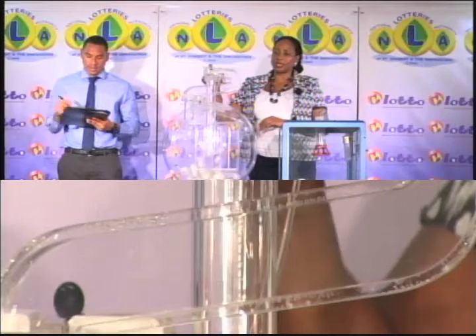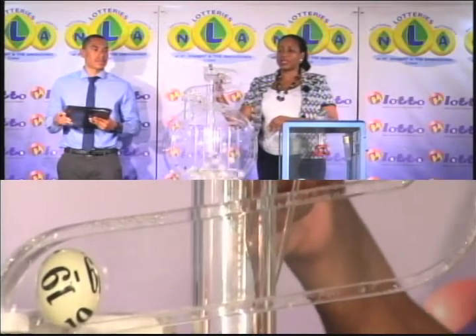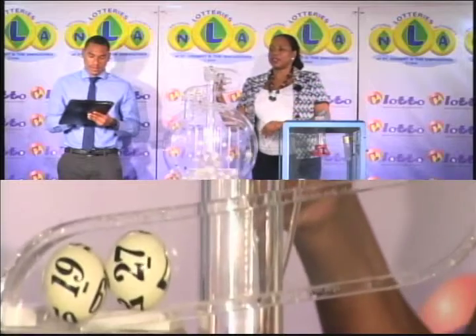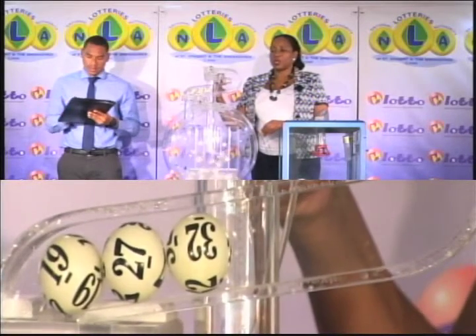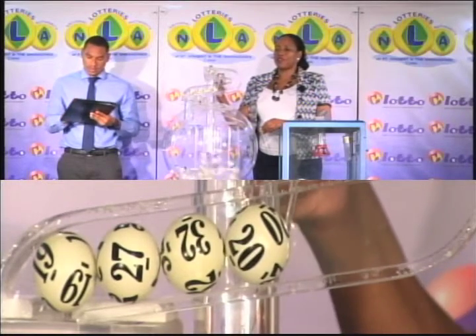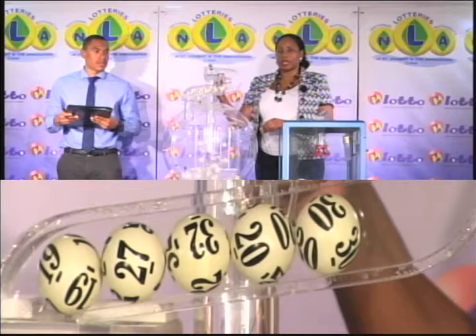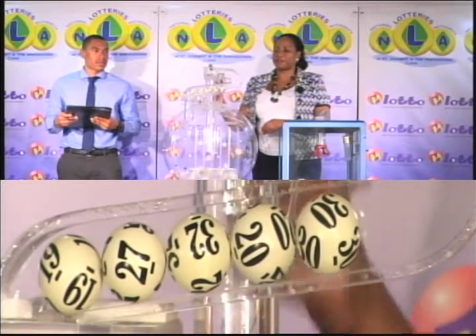First winning number is 19. Second winning number: 27. Third winning number: 32. Our fourth winning number: 20. And the fifth winning number is 13. And now for the bonus number — our bonus number is 15.